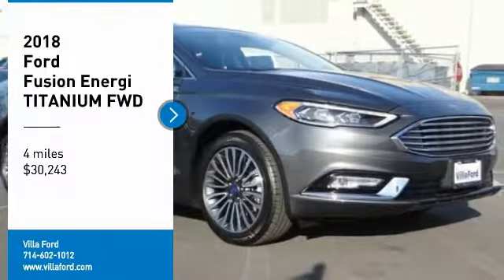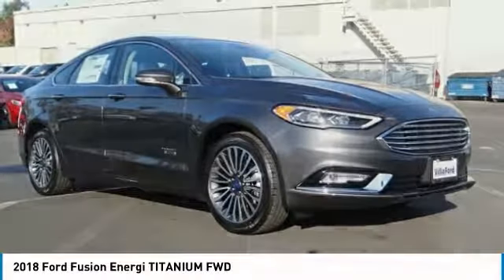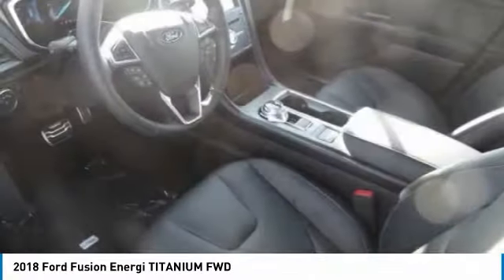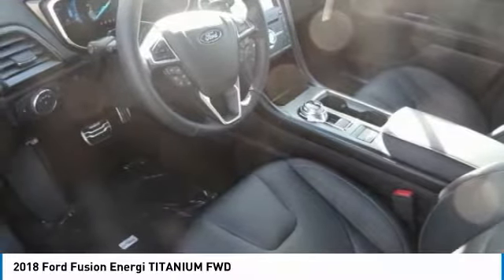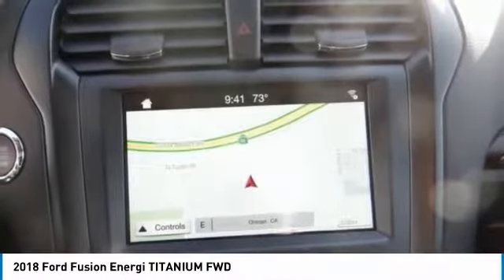Take a ride in the 2018 Fusion Energy. The Ford Fusion Energy is an electric hybrid vehicle with all of the efficiencies you want in an electric vehicle. It also offers the new sync infotainment interface and push-button start.